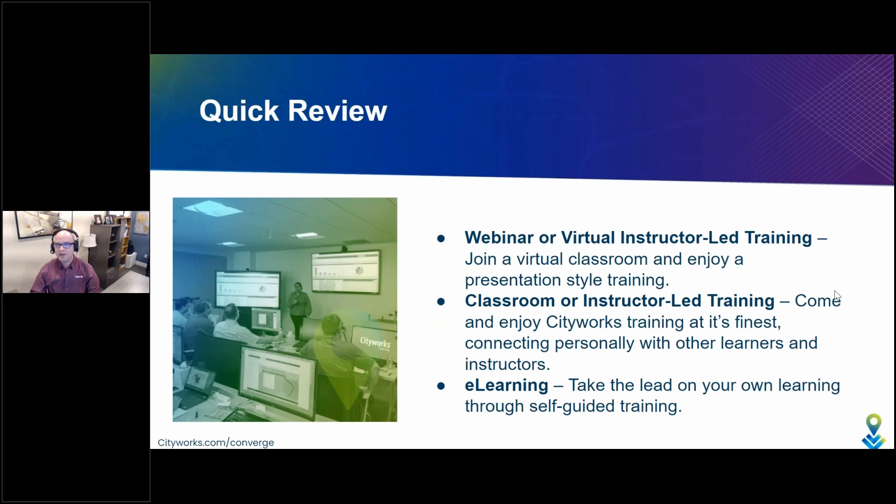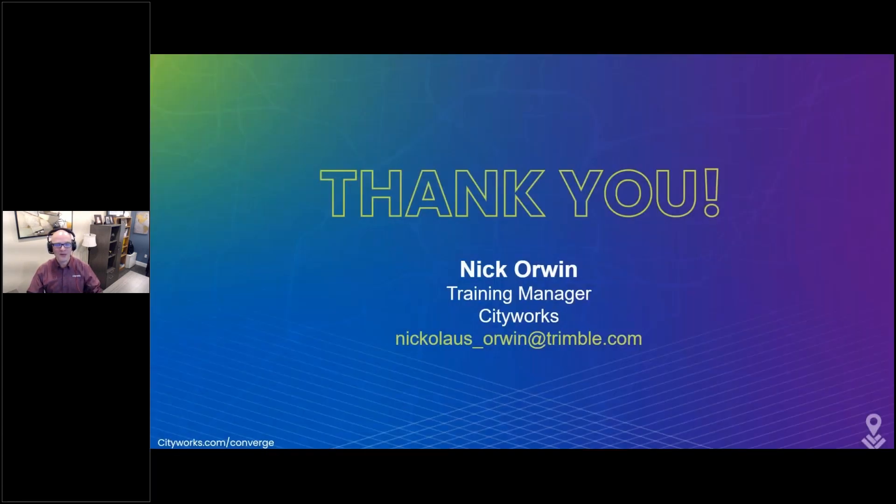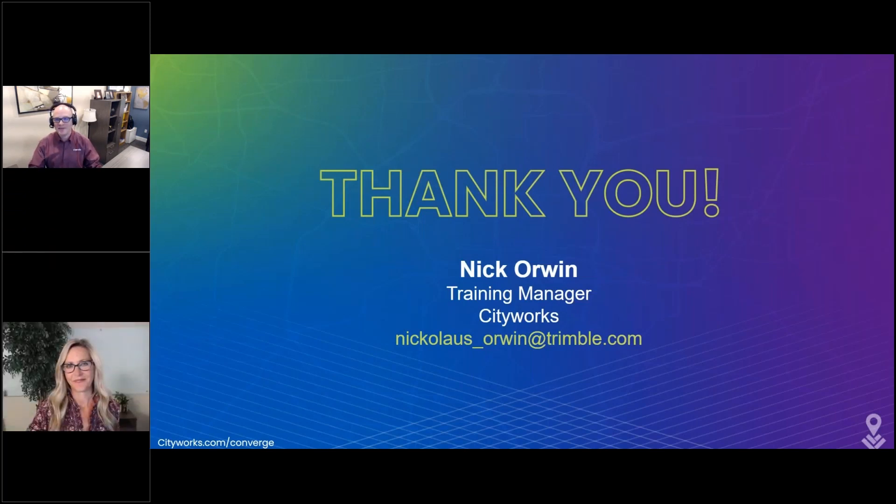So just a quick review of the three types of training. Webinar, or virtual instructor-led training: come and join us in a virtual classroom and enjoy a presentation-style training much like today. Classroom, or instructor-led training: come and enjoy CityWorks training at its absolute finest, connecting personally with other learners and your instructors. And additionally, the new e-learning: come and take the lead of your own training through self-guided training. Thank you very much, Cindy — I'd be delighted to take a few questions if we have time.